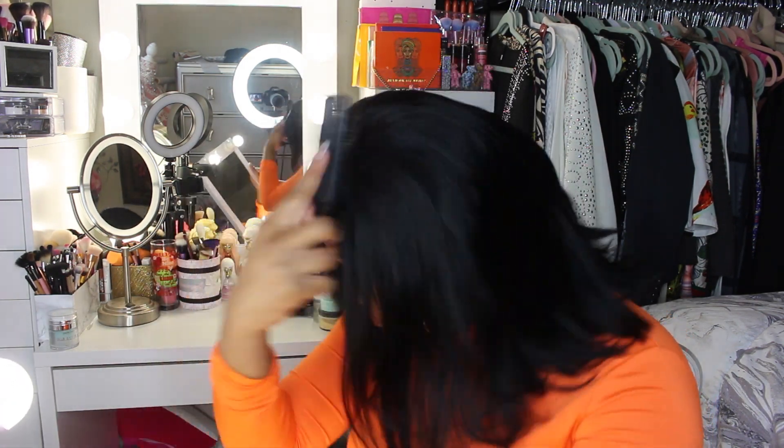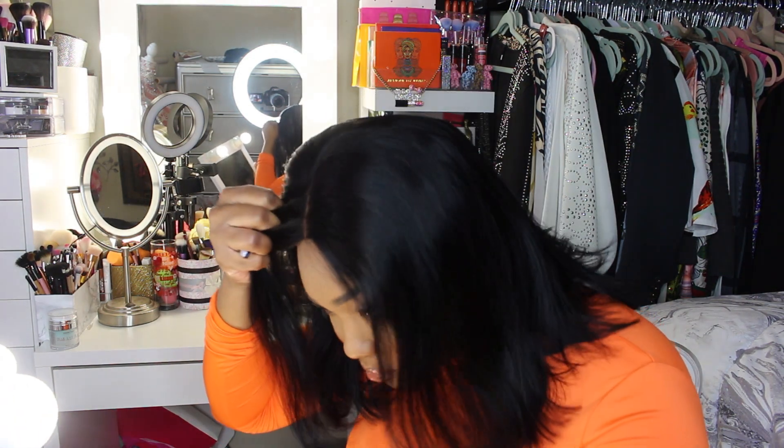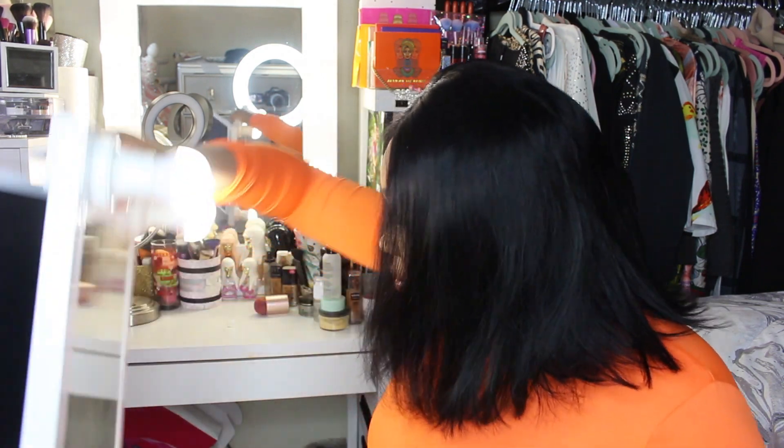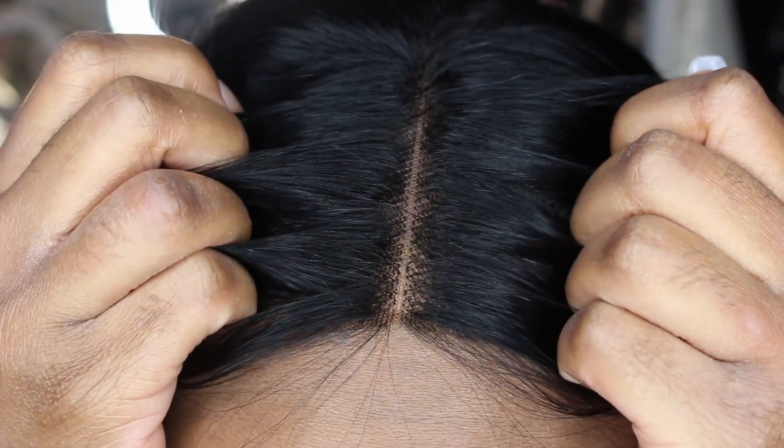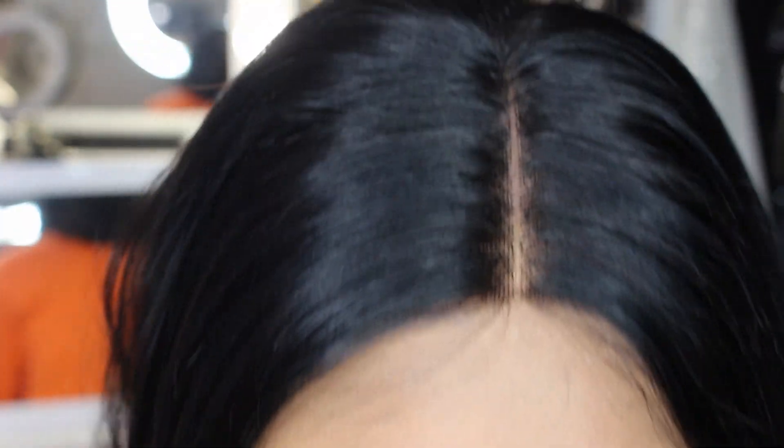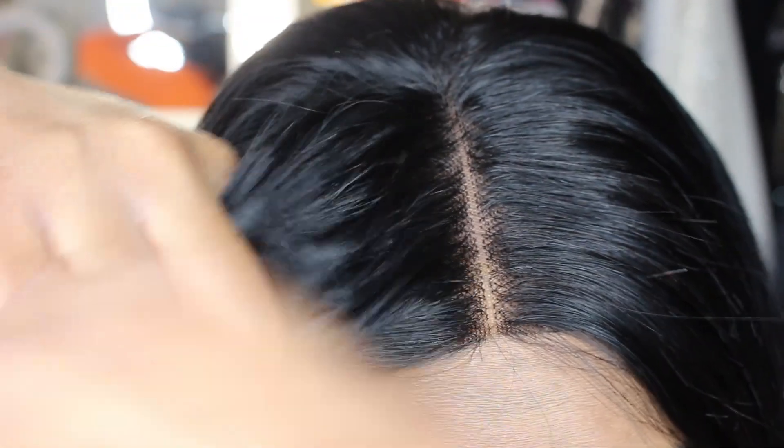I'm gonna put it up here — what I'm going to do is take her off, cut it to my liking, put her back on. I gotta cut the back. Let me get my wig brush. The hair is soft, it doesn't have a smell. Let me zoom in — that looks really really natural. And they said it's 14 inches, I can believe that. The hair is really really thick at the ends.